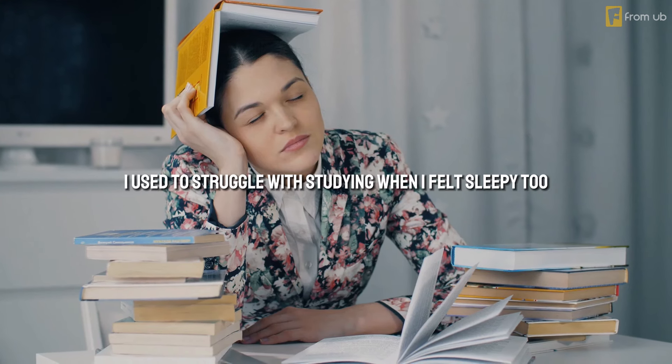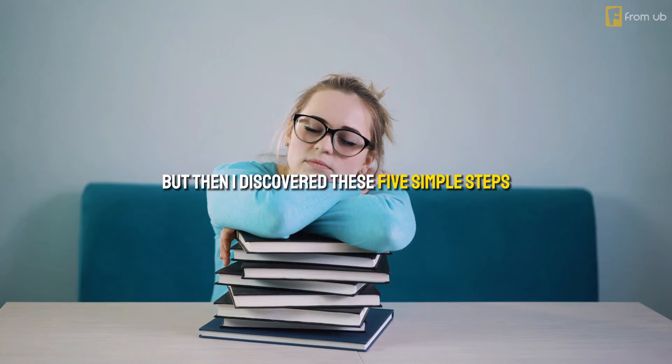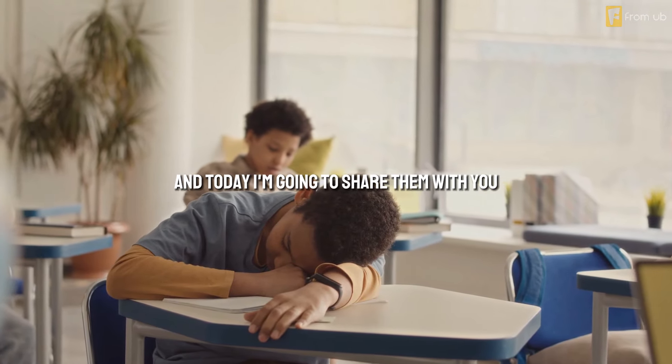I know how you feel. I used to struggle with studying when I felt sleepy too. I would either give up and go to bed, or force myself to stay awake and end up feeling miserable. But then I discovered these five simple steps that changed everything. And today, I'm going to share them with you.